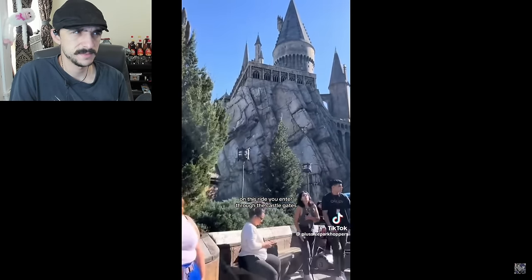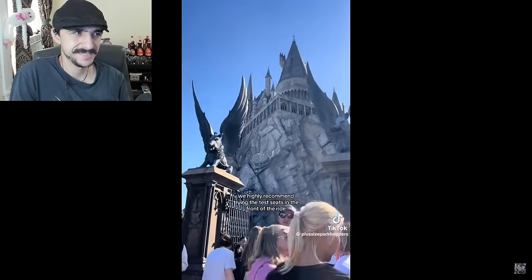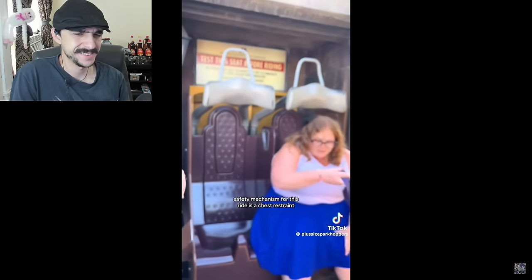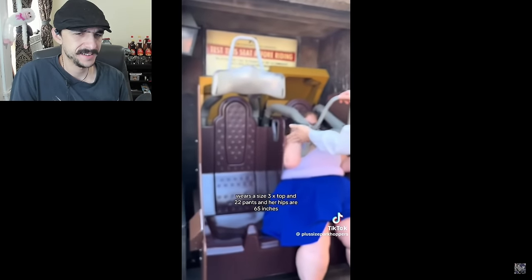On this ride, you enter through the castle gates and down the familiar passageways and corridors of Hogwarts. We highly recommend trying the test seats in the front of the ride. The ride vehicle consists of one row with several seats. The seats are molded, which can be uncomfortable if you have larger hips or thighs. The safety mechanism for this ride is a chest restraint. Katie in the blue skirt wears a size 3X top and 22 pants.